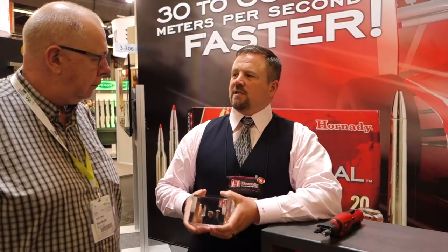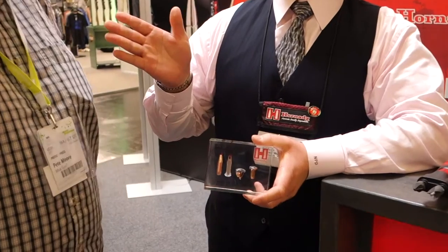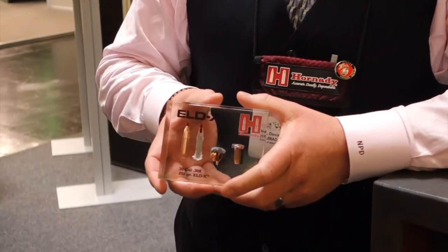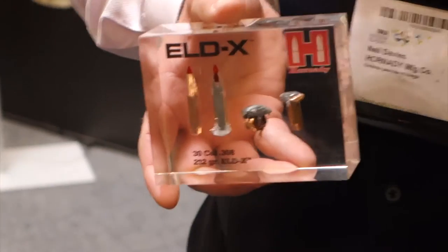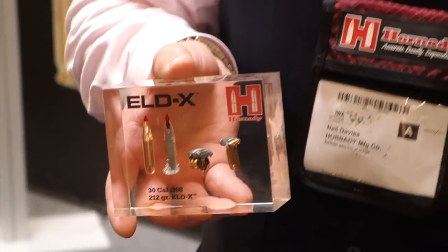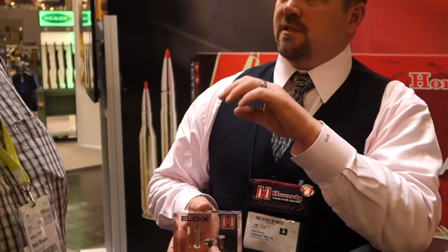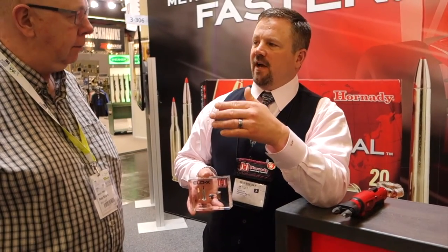We actually introduced the ELD-X bullets last year. We bought a Doppler radar as part of the story, so we started doing a lot of ballistic testing. The Doppler radar reveals a lot of ballistic truths. One of them that we discovered was that conventional polymer materials in high BC bullets at certain velocities will actually melt those tips — they'll actually deform in flight.